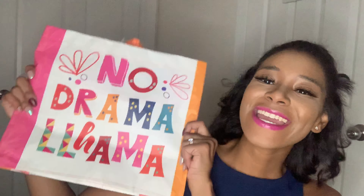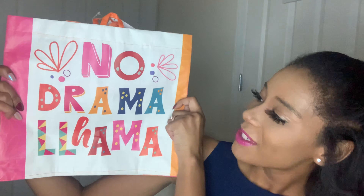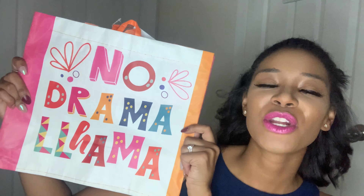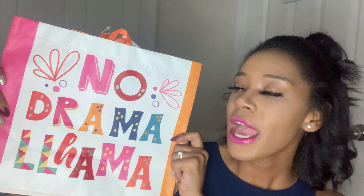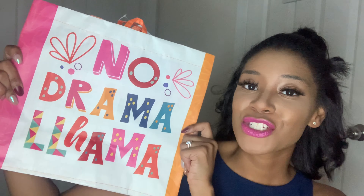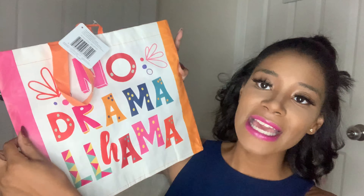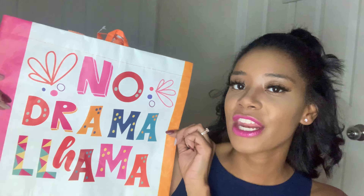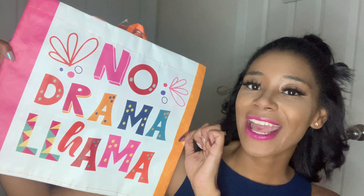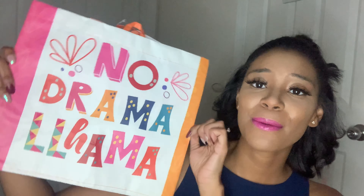These totes in Dollar Tree are fun finds for sure. This one says 'No Drama Llama.' If you're a tote bag person for groceries or you like to collect them, these are something you should not overlook in Dollar Tree. For a dollar, the designs and durability are not bad at all. I haven't had any troubles using them yet. Take the time to look for tote bags — instead of using plastics, you can always use these.